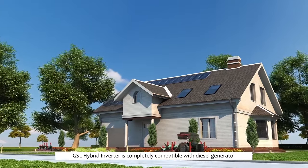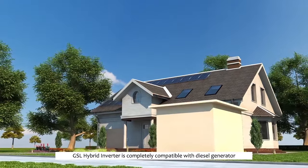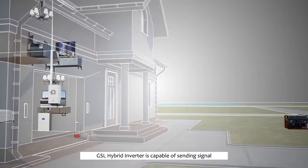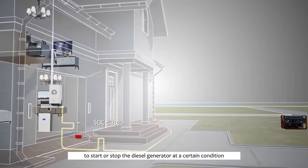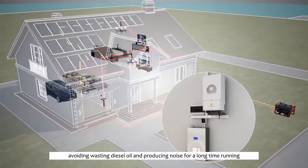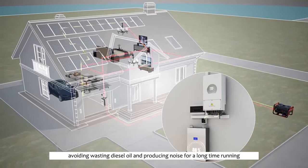The GSL hybrid inverter is completely compatible with diesel generators. More specifically, the GSL hybrid inverter is capable of sending a signal to start or stop the diesel generator under certain conditions, avoiding wasting diesel oil and producing emissions from long-term running.